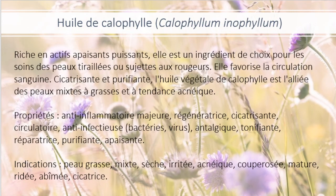L'huile de calophylle. On l'a déjà vue dans l'autre capsule sur les peaux grasses, parce que c'est vraiment une huile polyvalente. C'est une huile qui est dispendieuse, donc si on se fabrique un sérum avec cette huile-là, on la mélange avec d'autres huiles. Elle est très riche en actifs apaisants puissants. Elle est un ingrédient de choix pour les soins des peaux tiraillées ou sujettes aux rougeurs. Elle favorise la circulation sanguine. Cicatrisante et purifiante, l'huile végétale de calophylle est l'alliée des peaux mixtes à grasses et à tendance acnéique. Propriétés anti-inflammatoires majeures, régénératrice, cicatrisante circulatoire, anti-infectieuse, antalgique, tonifiante, réparatrice, purifiante et apaisante.